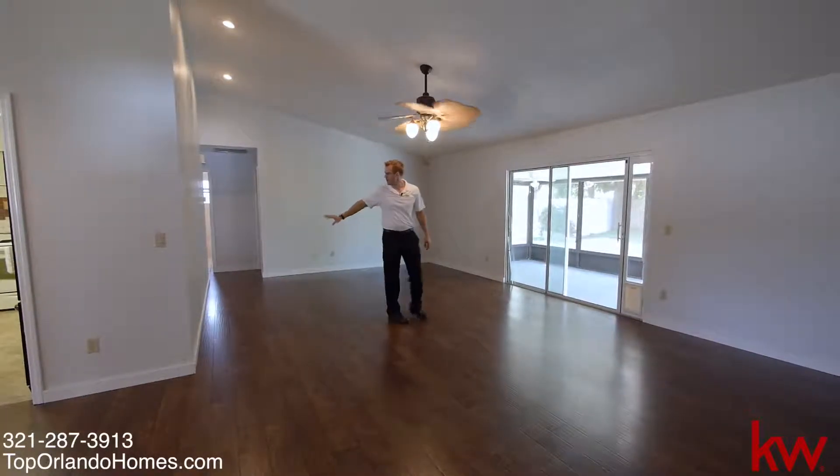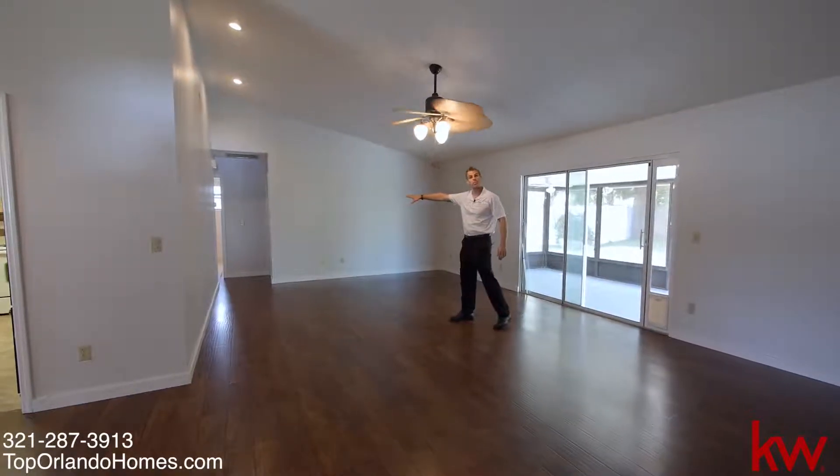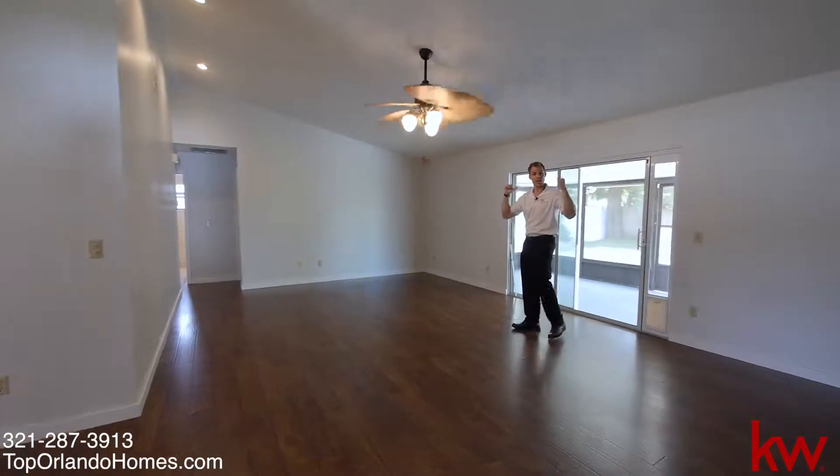We have two bedrooms off to this side with an upgraded bathroom in the middle of them, and then we're going to go check out my favorite part in the back.